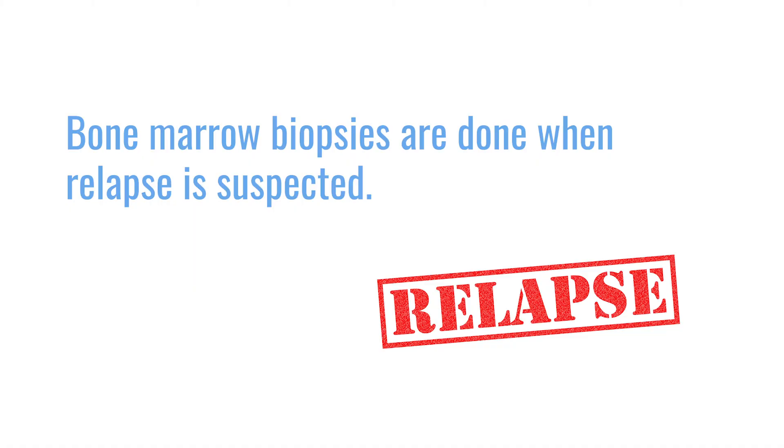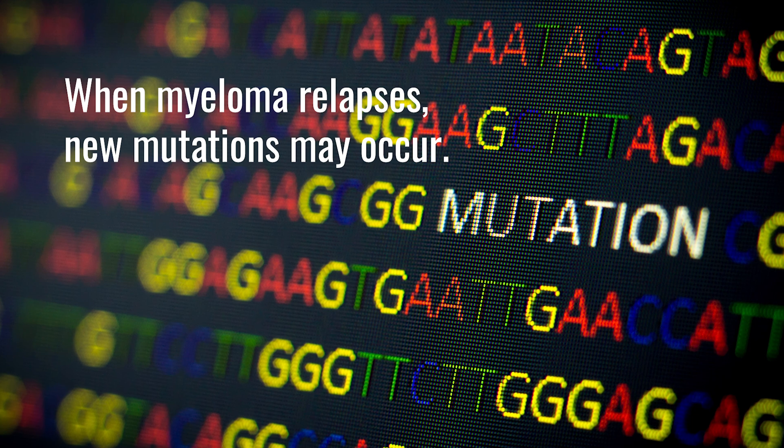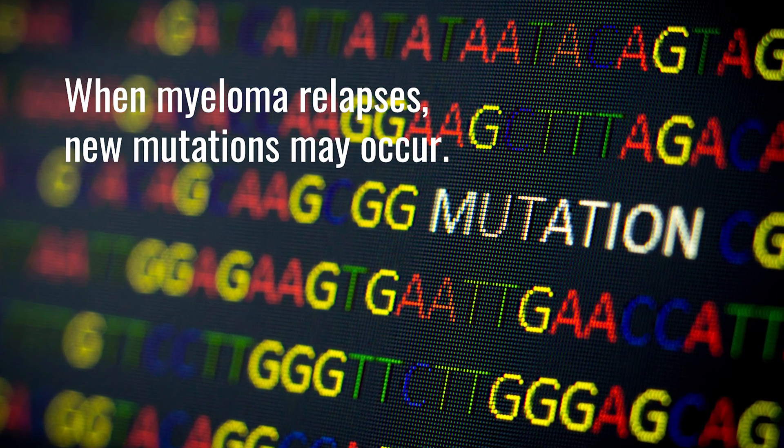There are also other cases where we do biopsies when we suspect somebody has relapsed. You might ask, why do I need another biopsy if you already know the mutations I have? But whenever cancer relapses, it doesn't necessarily come back the same way — it will have mutated and may have different subclones or sub-populations. We want to identify what mutations this new relapse has so that we can go back to the drawing board and identify the best therapy at that particular point.